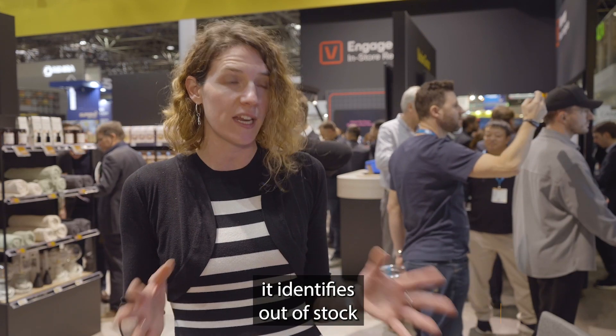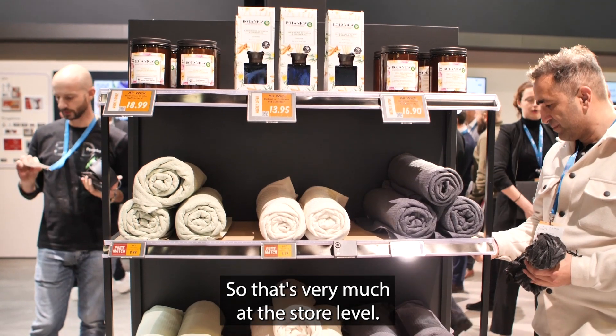Captana is our computer vision AI-based solution. What it does, when it's set up in store, is identify out-of-stock by looking at what's happening at the shelves — so that's very much at the store level.